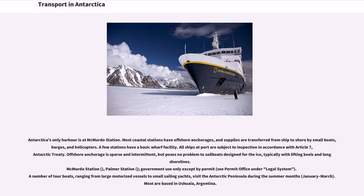Antarctica's only harbour is at McMurdo Station. Most coastal stations have offshore anchorages, and supplies are transferred from ship to shore by small boats, barges, and helicopters. A few stations have a basic wharf facility. All ships at port are subject to inspection in accordance with Article 7 of the Antarctic Treaty. Offshore anchorage is sparse and intermittent, but poses no problem to sailboats designed for the ice, typically with lifting keels and long shorelines.